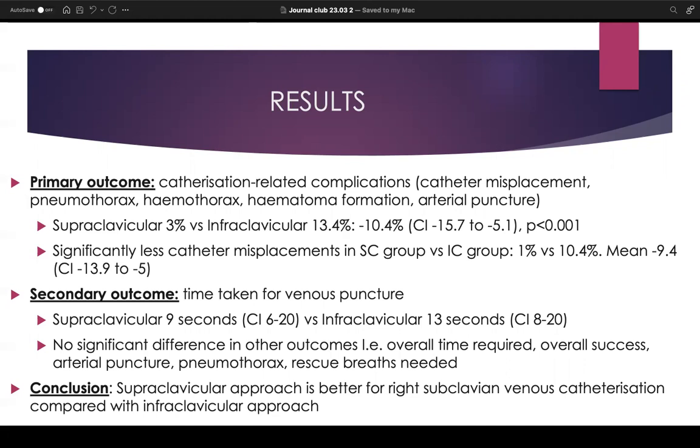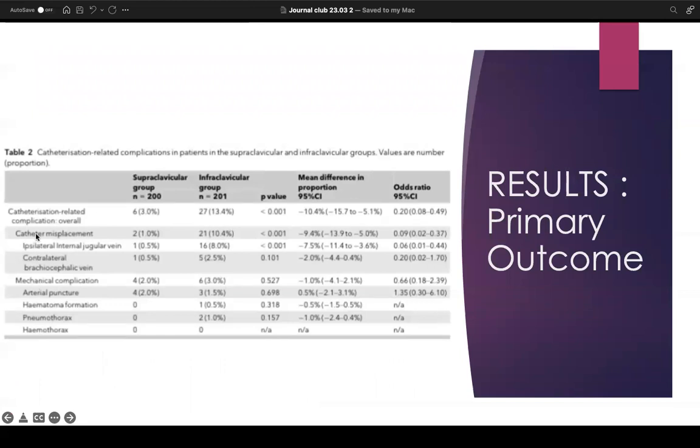For other secondary outcomes — such as overall time required for the CVC, overall success, complications such as pneumothorax, arterial puncture, and rescue breaths — there was no significant difference. The conclusion drawn was that the supraclavicular approach is better for right subclavian venous catheterization compared with the infraclavicular. However, within the primary outcome, the only finding that actually showed a difference was catheter misplacement, while the mechanical complications including pneumothorax — which is more of a serious complication — showed no significant difference between the two groups.